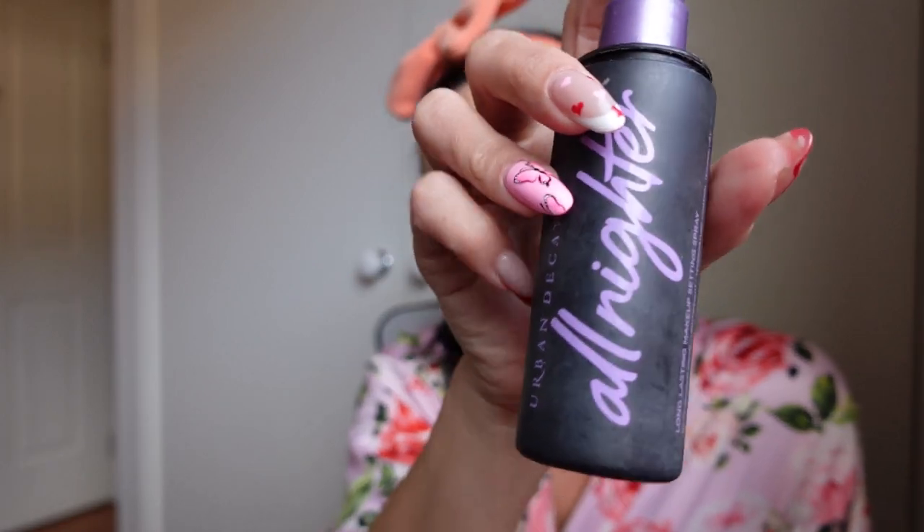And then I always use setting spray because I run around all day and often have to do my makeup at like 6 or 7 a.m. I use the All Night Out from Urban Decay - I'll just do that. And guys, that is how I do my makeup.